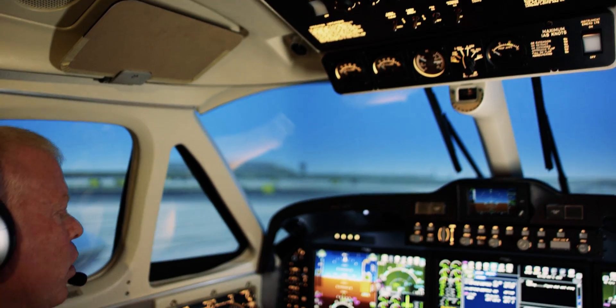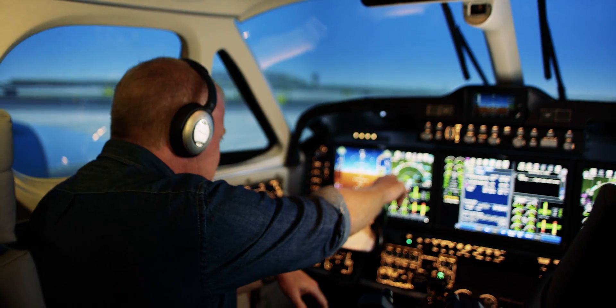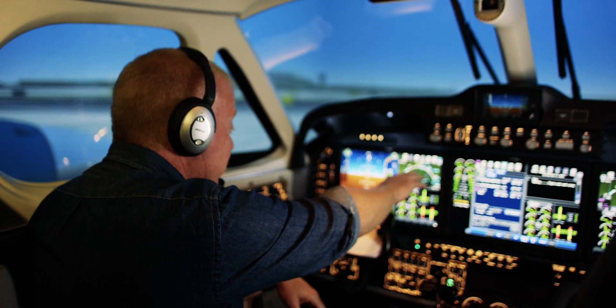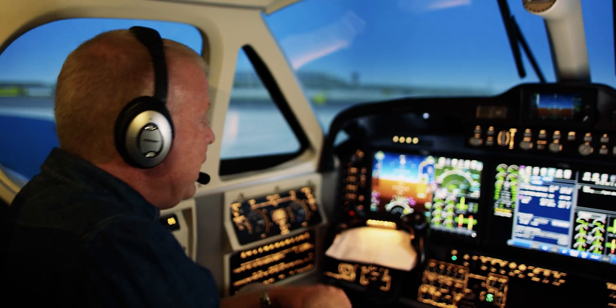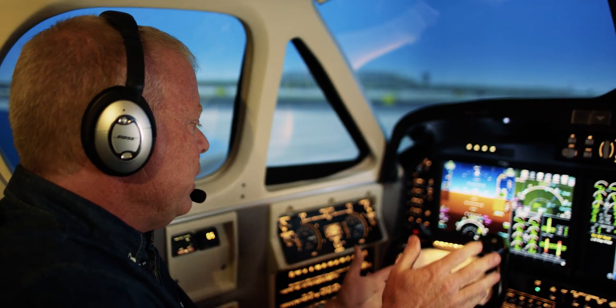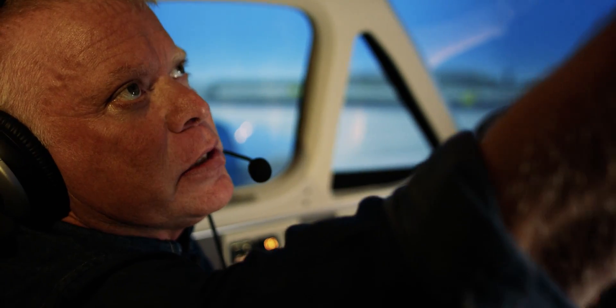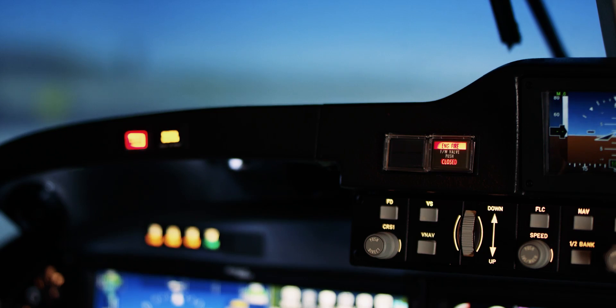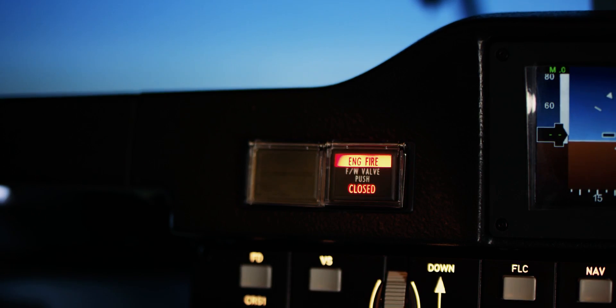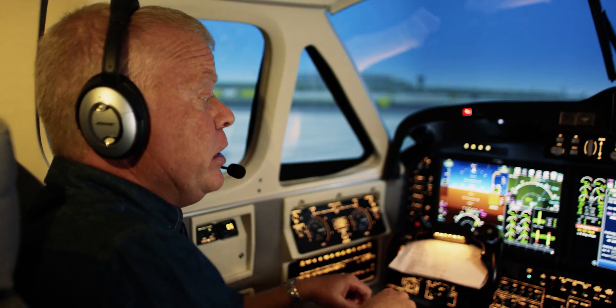Ladies and gentlemen, this is your captain speaking. Welcome to flight number 293, nonstop from Miami to Montreal. Looks like the weather is going to be really clear, should have a smooth and uneventful flight. So just sit back, put your tray tables up, turn off your small electronics. We will be on our way to Montreal in just a few — wait a minute, looks like we've got a master warning and the left and right engine is on fire. Nothing to worry about though, because this is not a real plane.